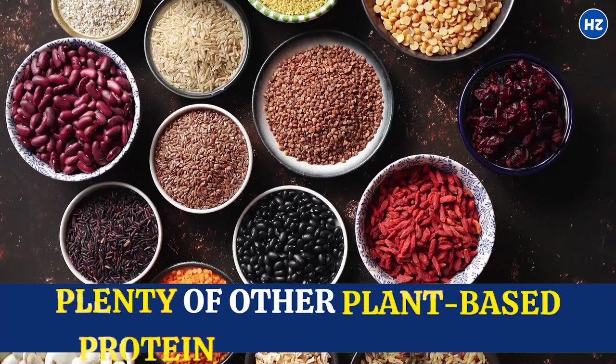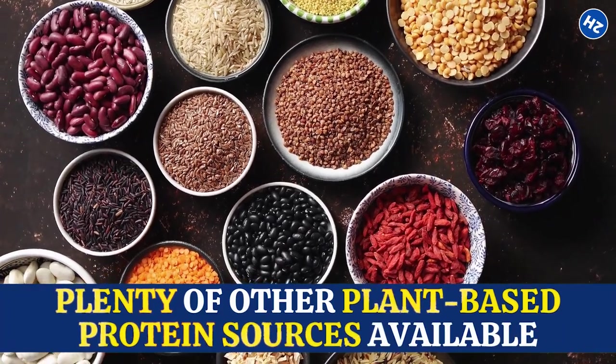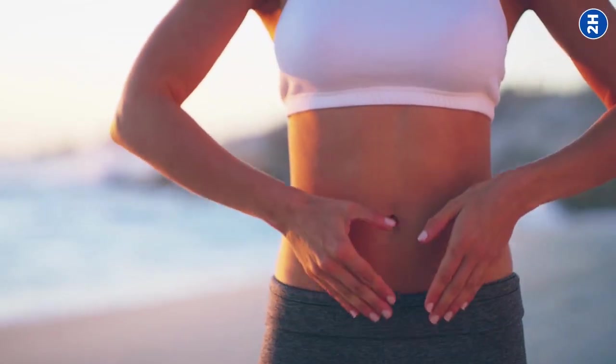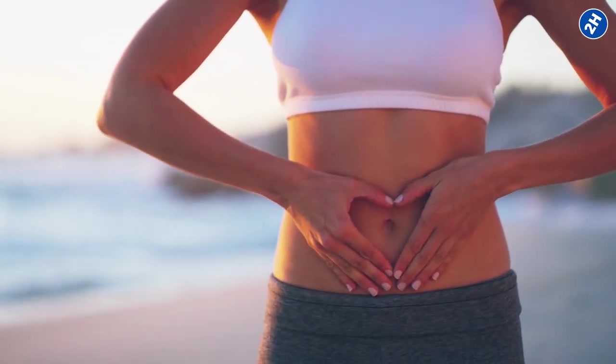Fortunately, there are plenty of other plant-based protein sources available, such as quinoa, lentils, and chickpeas, which provide the nutrients we need without irritating the gut.